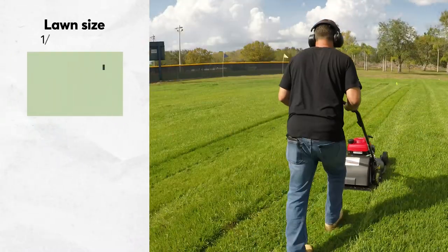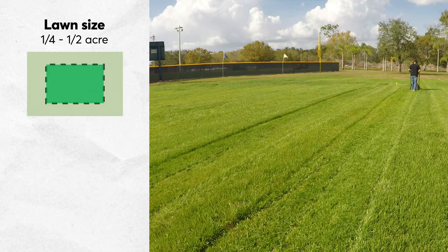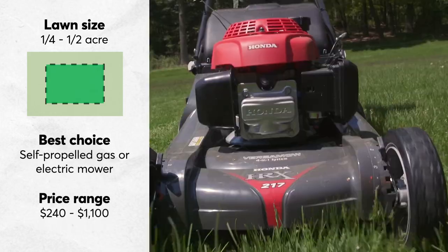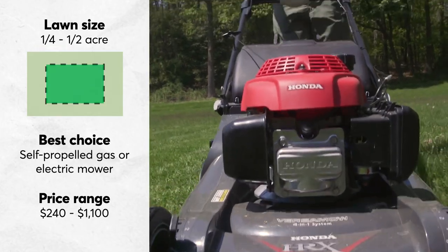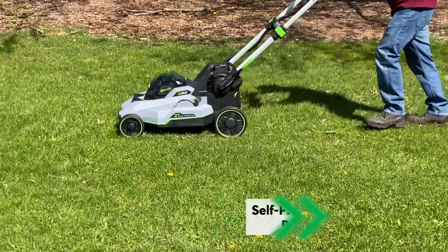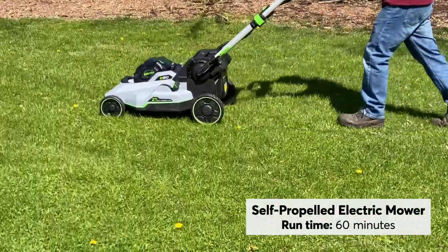Unless you're in it for the cardio, do yourself a favor and consider a self-propelled mower if it takes you more than 30 to 45 minutes to mow. The powered wheels offer some extra help to plow through your lawn. We're also seeing better run times in our tests for self-propelled electrics — 60 minutes and beyond in some cases.